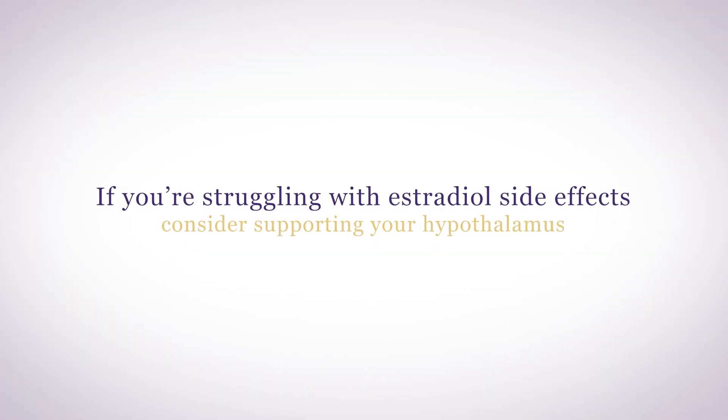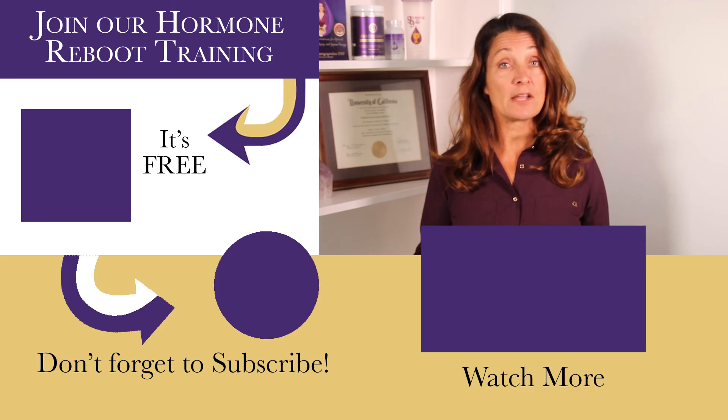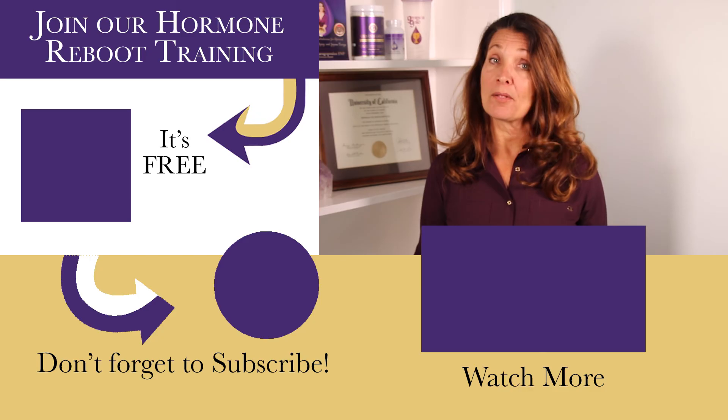Estradiol is a very beneficial hormone — it's keeping your tissues lush and healthy. But when you take what your body should be making, it's hard to mitigate the effects of estradiol. If you're struggling with estradiol side effects, consider supporting your hypothalamus. Your hypothalamus controls all of your hormones, as well as your body's sensitivity to your hormones. When your hypothalamus is functioning optimally, your hormones are in better balance, and you metabolize them much more safely, which helps mitigate side effects. I created Genesis Gold to provide your hypothalamus with the phytonutrients it needs to do its best job at keeping your hormones balanced and you healthy.